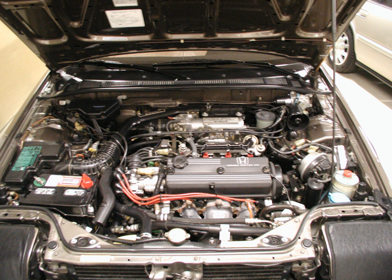The A20A1 and A20A2 were the carbureted versions of the A20A engines, available in the 1986–1989 Accord DX and Lux. They are the same engine; the only difference is that the A20A2 has no emissions components, so it has a slightly higher power output.